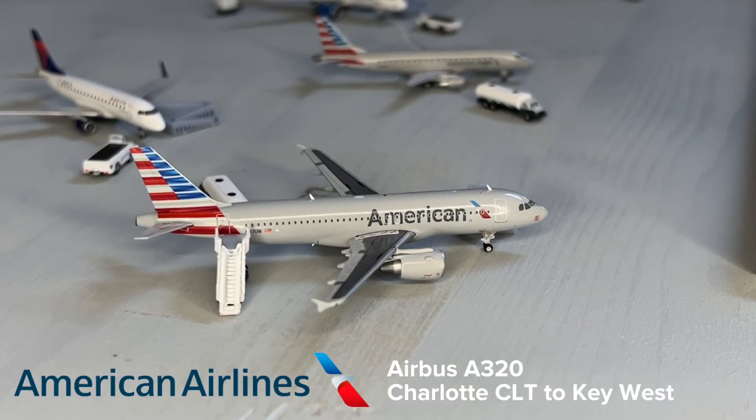Right here getting its passengers deplaned is an American Airbus A320. This is getting its passengers deplaned from its flight from Charlotte, North Carolina.